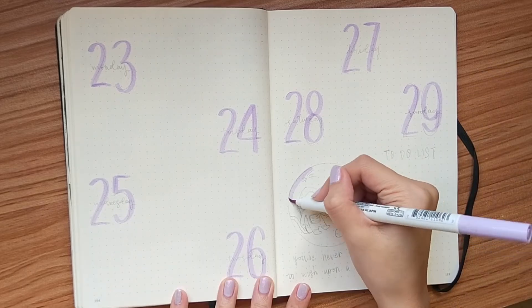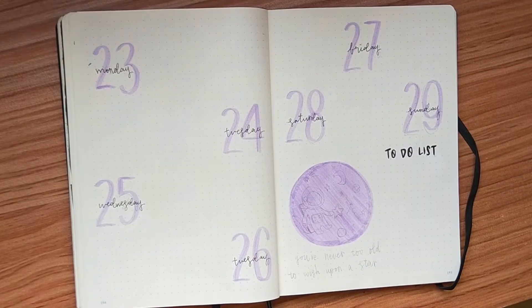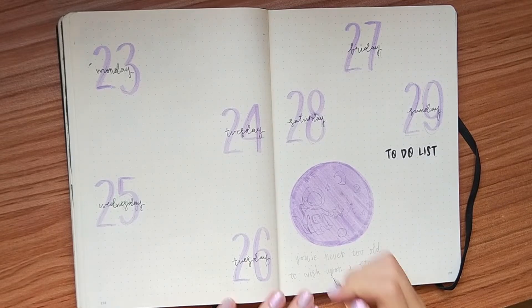And I know I've been using the same techniques over and over again, but at least I remembered to include a to-do list in this spread.